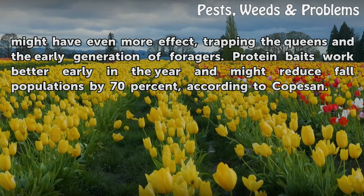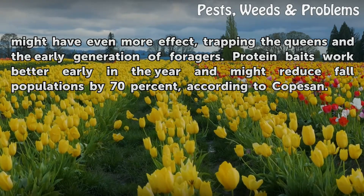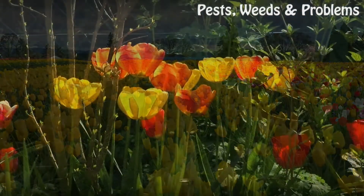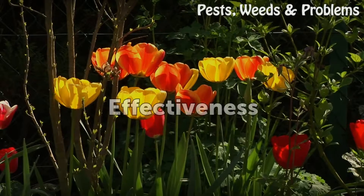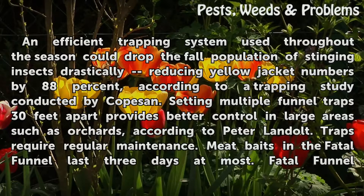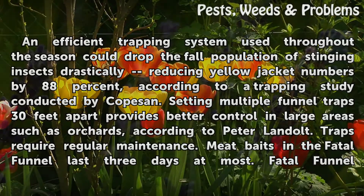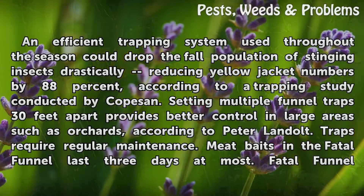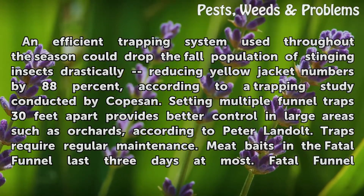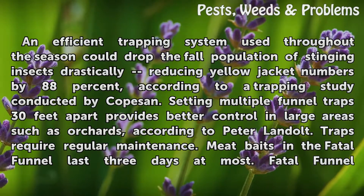Protein baits work better early in the year and might reduce fall populations by 70%, according to Copazin. An efficient trapping system used throughout the season could drop the fall population of stinging insects drastically, reducing yellow jacket numbers by 88%, according to a trapping study conducted by Copazin. Setting multiple funnel traps 30 feet apart provides better control in large areas such as orchards, according to Peter Landauld.